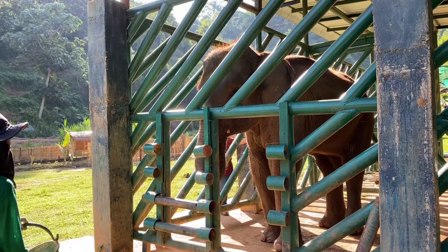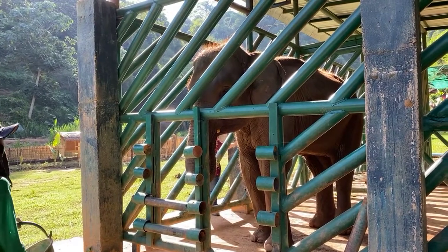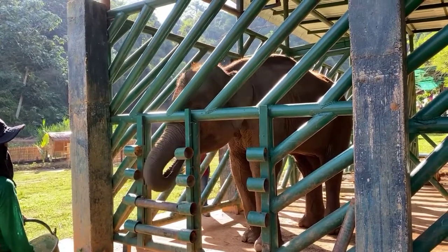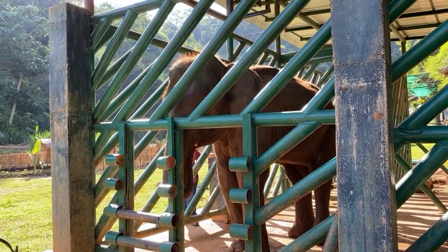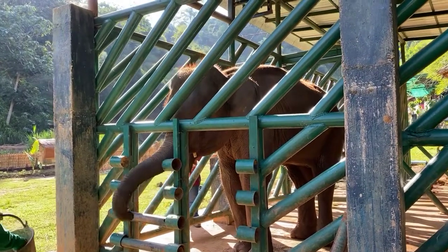Benz is 15 years old — still very young. She may be the youngest elephant here now. She's about the same age as Mina, or one year younger.